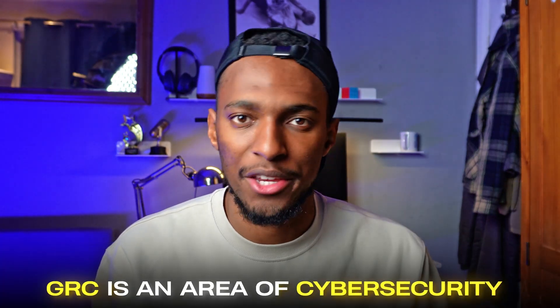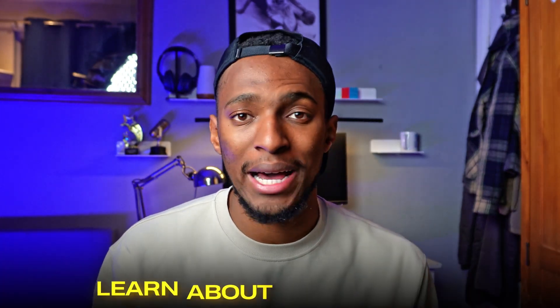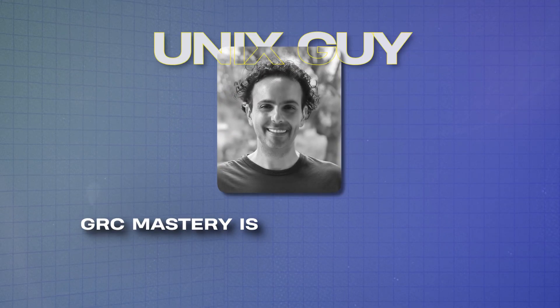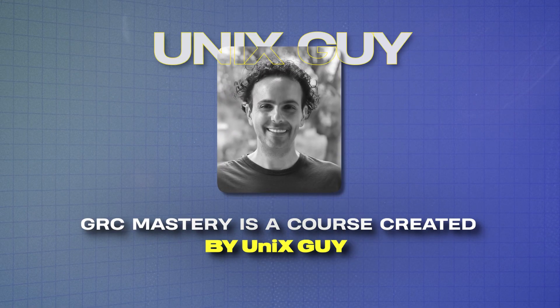GRC is an area of cyber security that many people are looking to learn about and get into. Governance, risk and compliance are massive parts of the way companies function. I recently completed the GRC Mastery course, which is created by Unix Guy, a cyber security expert with many years of experience in GRC.